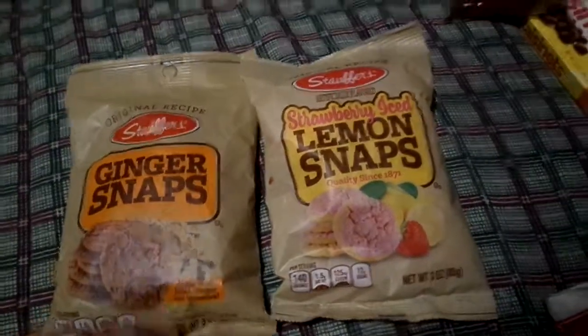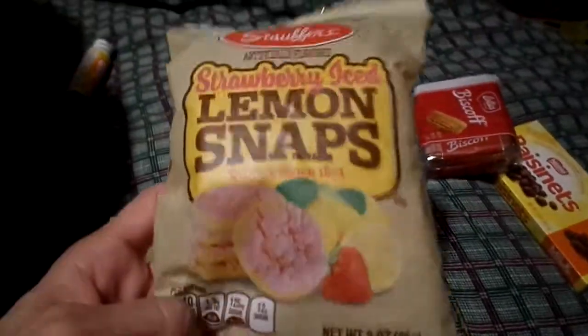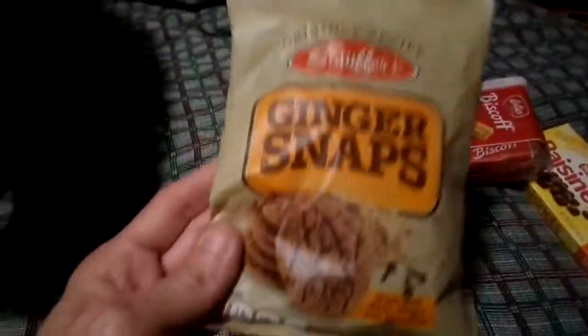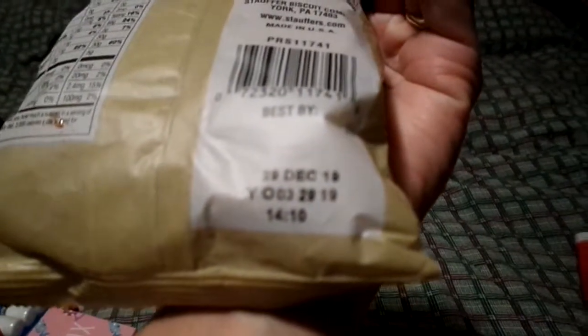For food stuff, I just got a few little snacks. They have these ginger snaps - little three-ounce packages. I got the regular ones and then the strawberry ice lemon snaps. I used to love these when I was a kid. Feels like you get quite a bit in here though. These are by Stauffer's - expiration December 2019, this one expires in February 2020.